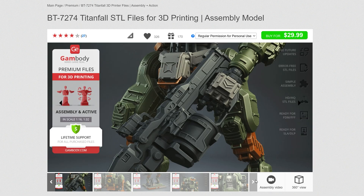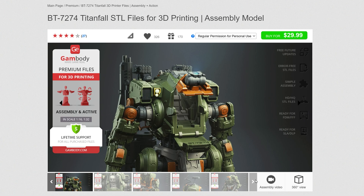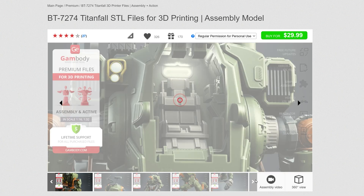So when I saw that Gambati had a sale on a model of BT-7274, I honestly couldn't help myself. I can't deny it — I'm an absolute sucker for mech robots.